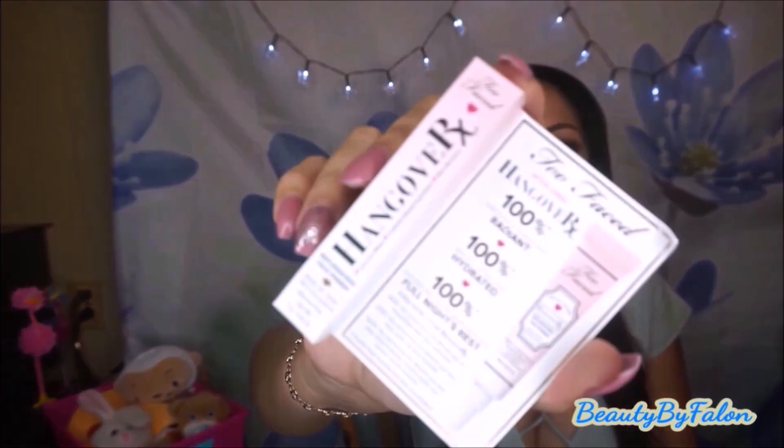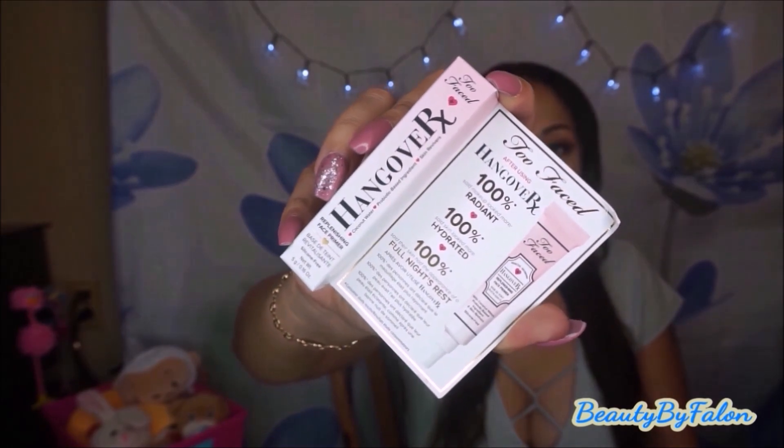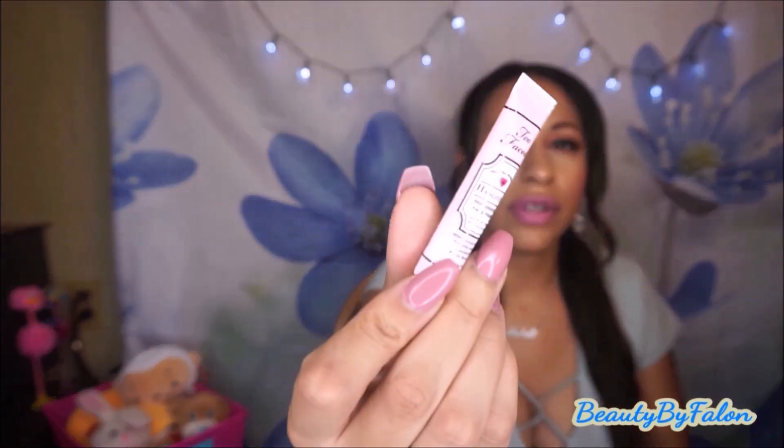Too Faced Hangover RX — I love this primer so I decided to get a travel size of it so I don't have to bring the big size when traveling. I think that was it from Sephora.